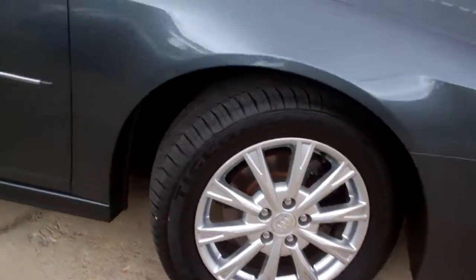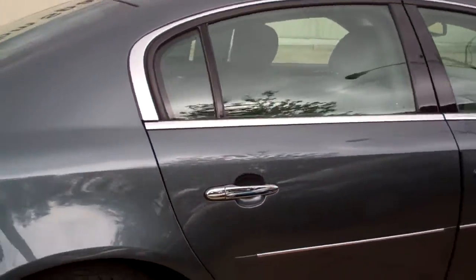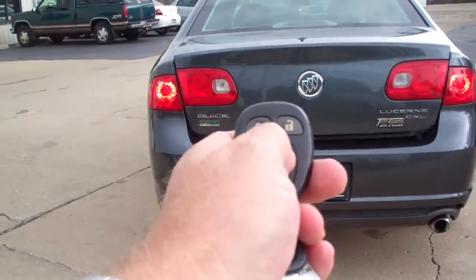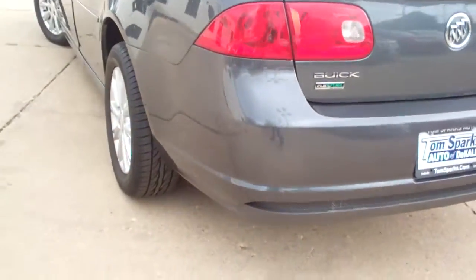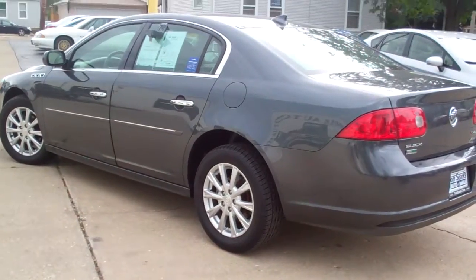Nice vehicle, alloy wheels, gray in color, kind of a smoke glass on it, clean car, CXL edition. We've got keyless entry into the trunk and into the car. Nice big trunk, pass-through, floor mats to go with the car. It's a very clean car, no apparent damage, has a clean auto check. Front wheel drive, six-cylinder.